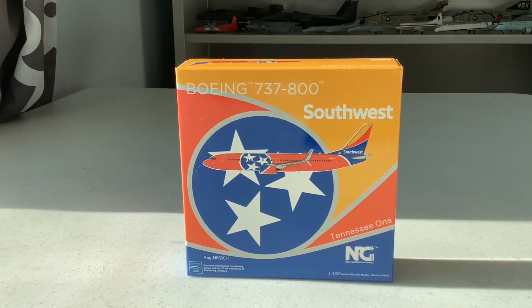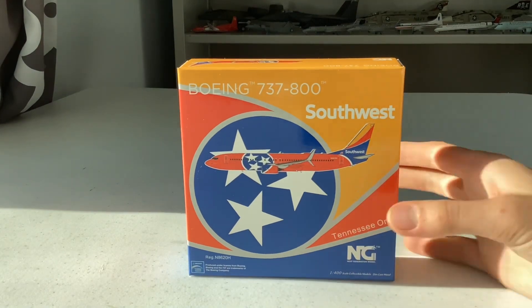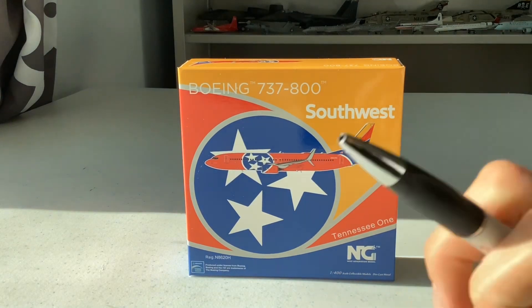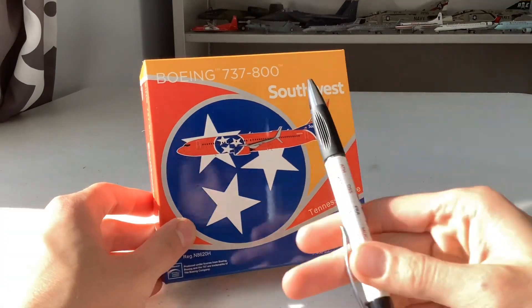We've wanted this model since NG Models came out and I finally got it. It looks stunning from the outside of the box. NG Models did a spectacular job with it. So without further ado, let's get into the review of this model and its box.